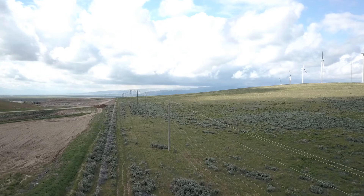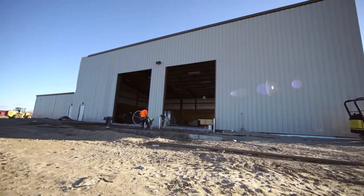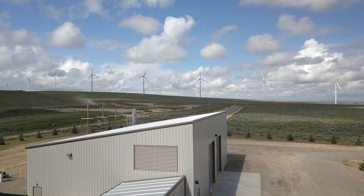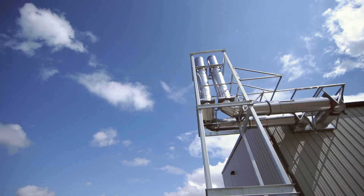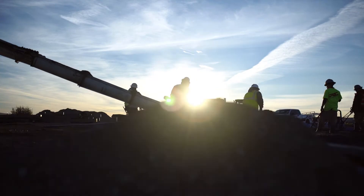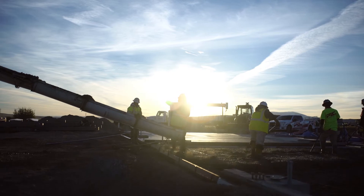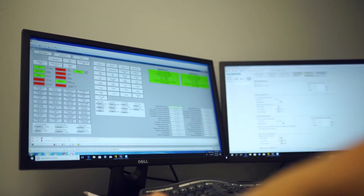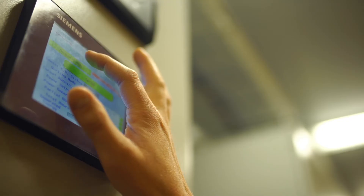This is probably the project you're going to remember for a long time to come. There are a lot of people that do landfill gas to energy, but the way we're doing it is unique. We're paying for it and we're going to recoup all of the benefits. We're not subcontracting the operation out or selling the energy back to somebody else. We are building the facility, generating the power, using the byproduct we're generating, and recouping that benefit for the district.